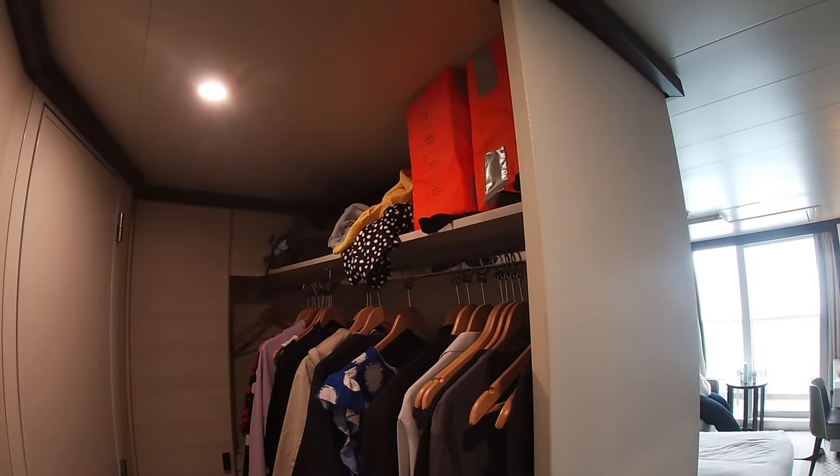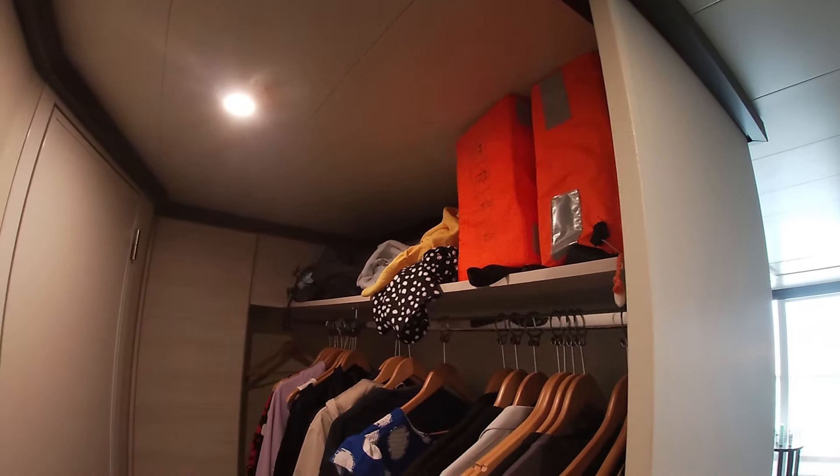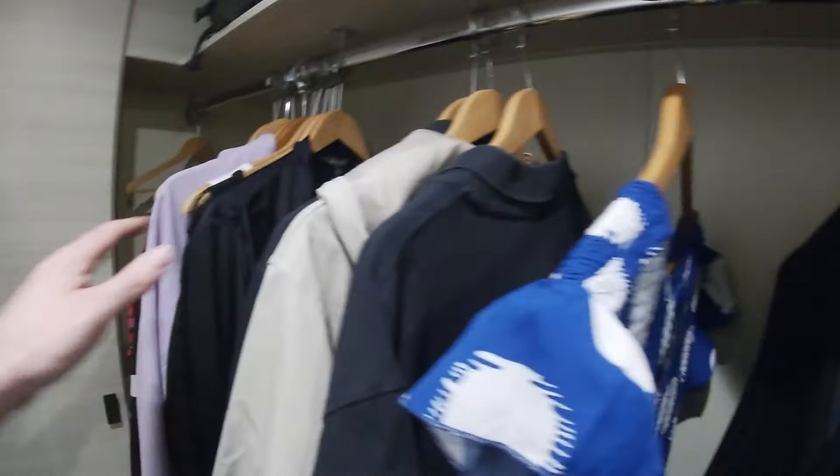First of all we'll look at the wardrobe area - actually a walk-in wardrobe as Mrs. T says. There's actually plenty of hanging space there - more than enough for t-shirts, shirts, Mrs. T's dresses and stuff. Put your shoes and everything there at the bottom. There is a luggage mat that's on your bed on your embarkation day so you can put your suitcase on there. It doesn't dirty the bed so I just take this off and throw it down here. More storage space down there for shoes and other stuff.